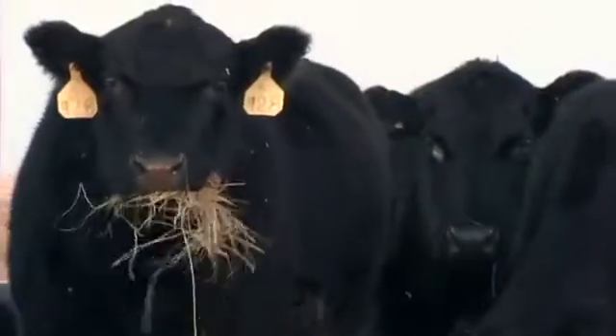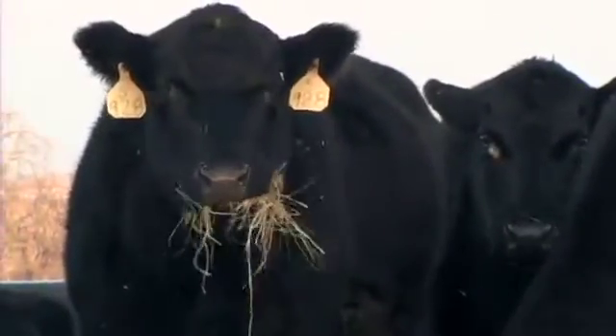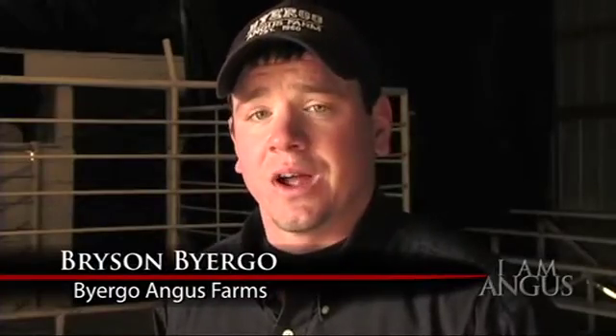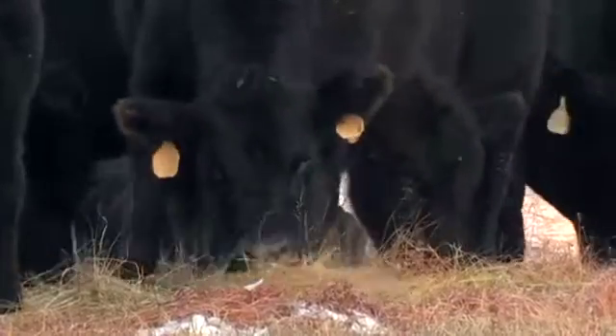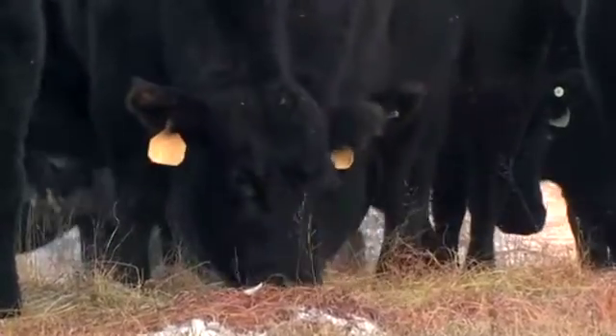We started looking at the Identity Profile for Angus a couple years ago. I believe one of the greatest benefits of the Identity Profile will be that it will reduce risk for us and for our customers, because we're able to identify the cattle that have the genes we need and are able to increase the accuracy with that.